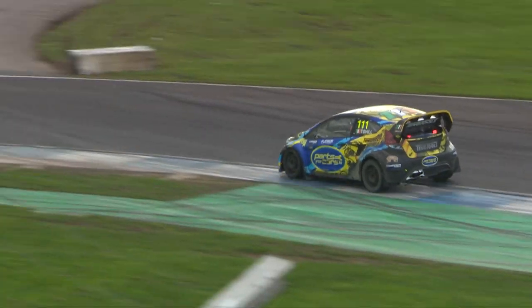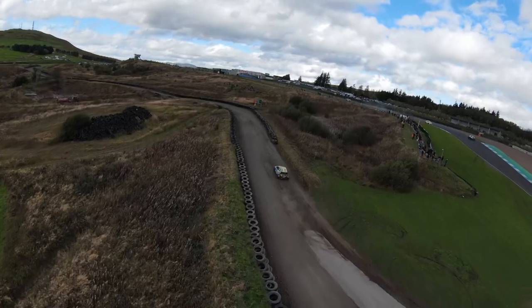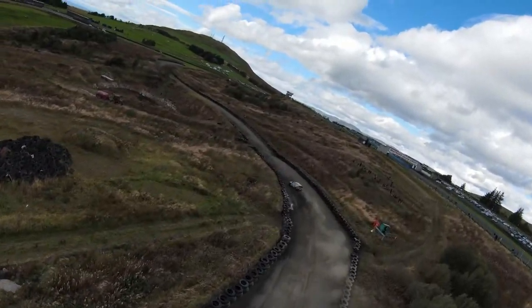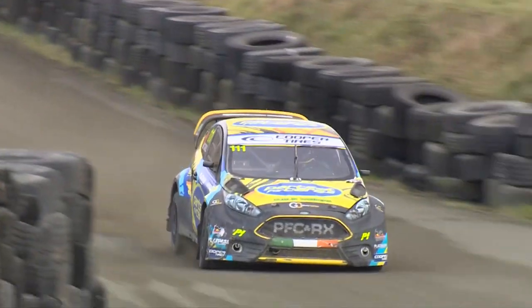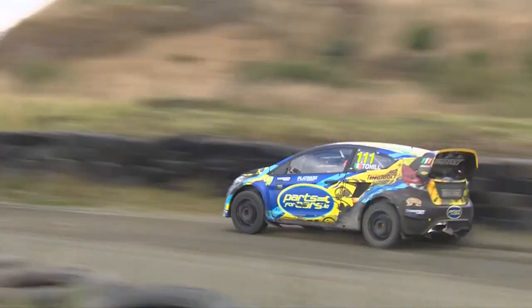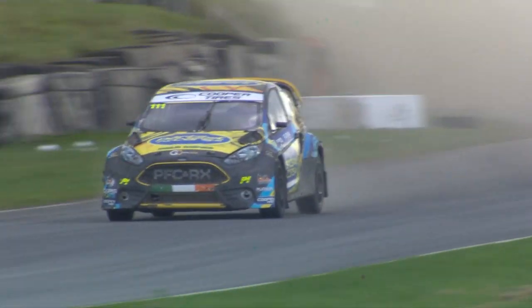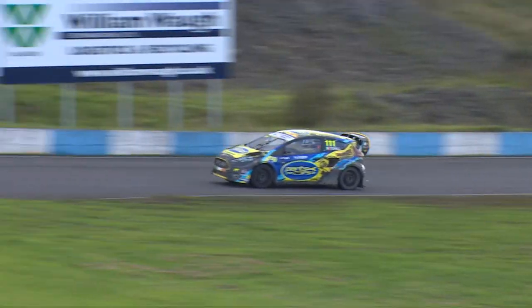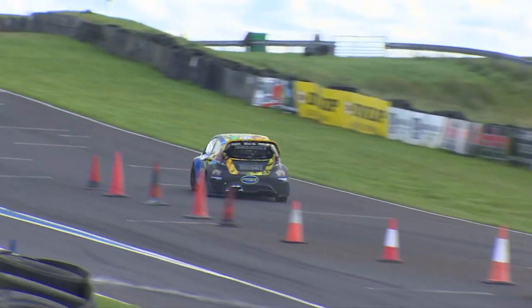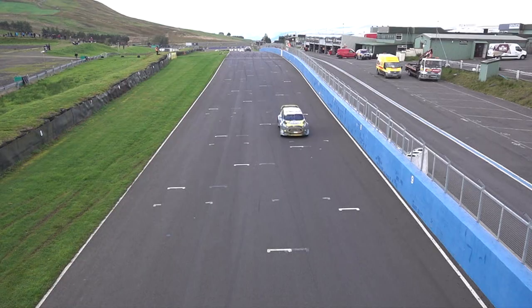Masterful strategy there from Derek Toehill, and phenomenal pace from the Irishman has worked out beautifully for him. All he has to do now is keep it on the straight and narrow, because a two-second gap between himself and Julian Godfrey is going to be a very hard task, even for a six-time British champion to overcome. You can see in the background that Olly O'Donovan's not too far adrift of Julian Godfrey there as well. It didn't help when O'Donovan took that early Joker following Godfrey through.